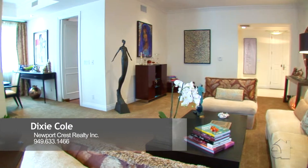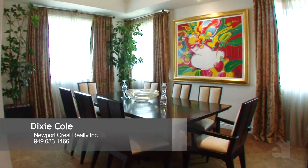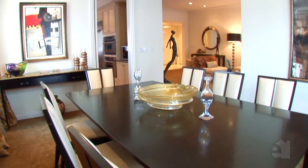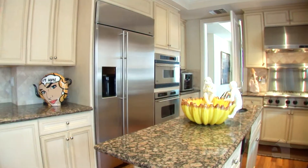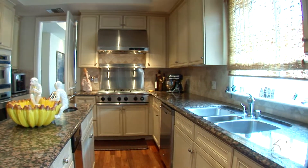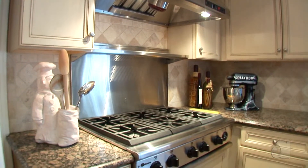The living room flows to the formal dining room with seating for 12 or an intimate dinner. The chef will be impressed with the well laid out kitchen, including a center island workstation, natural Canadian maple hardwood flooring, beautiful granite countertops and a six burner cooktop with warming racks and heat lamps.